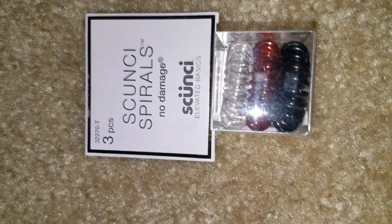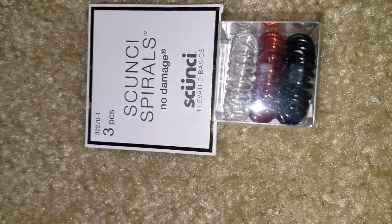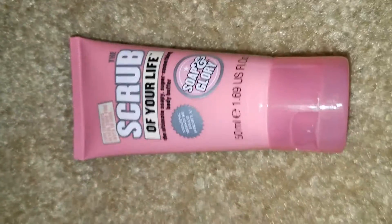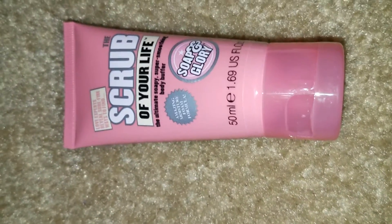Also in the box, we have a three-piece Scunci spiral set for your hair. It's supposed to hold your hair up without damaging or breaking it, so we'll give it a try.